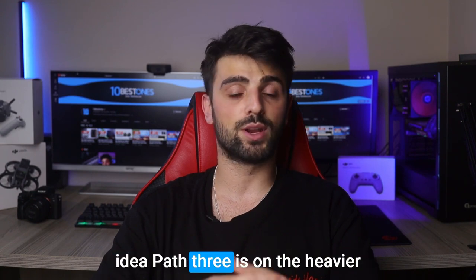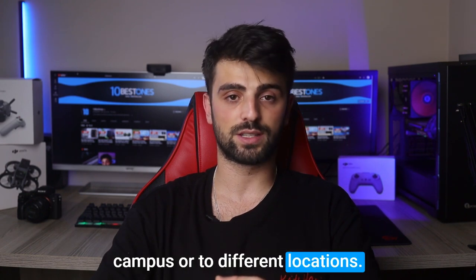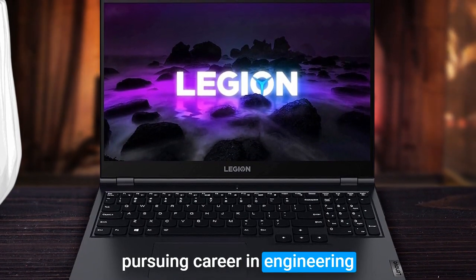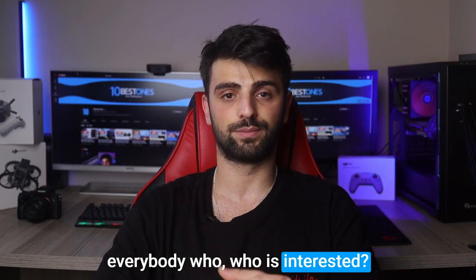One thing to note is that this laptop is on the heavier side, which may not be ideal for students who need to carry it around campus or to different locations. However, with its sturdy build and powerful performance, this laptop is a reliable investment for anyone pursuing a career in engineering, and with all its features, it gives assurance to everybody who is interested.